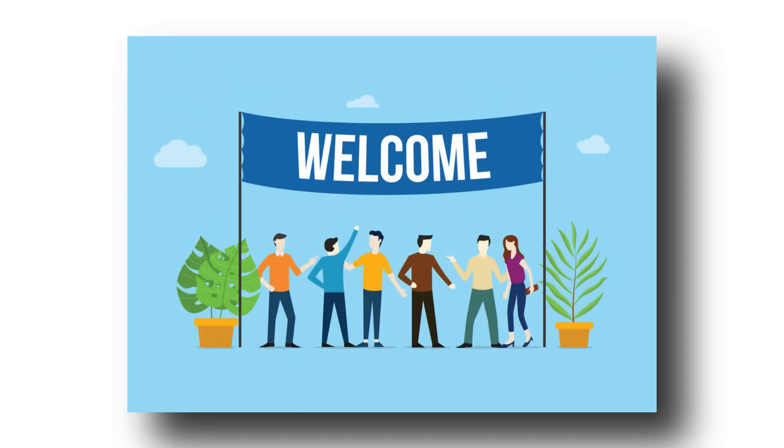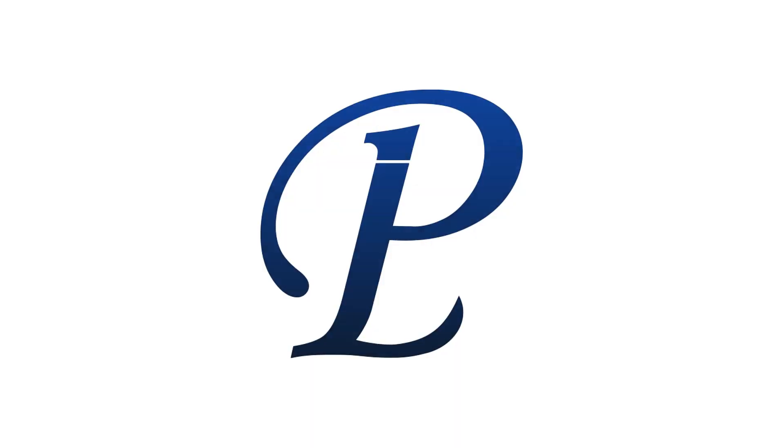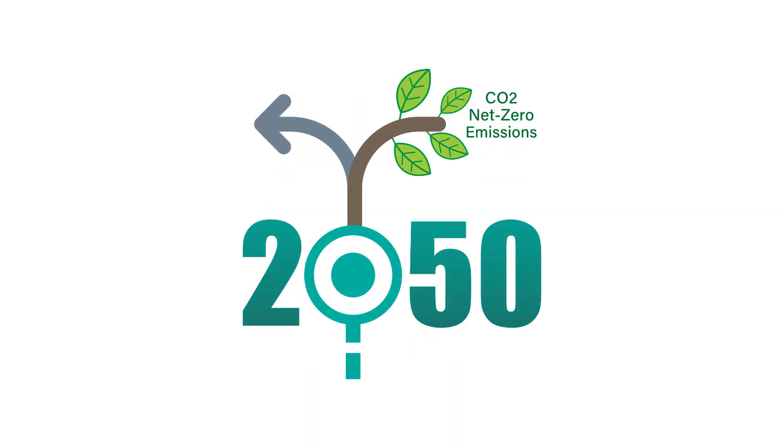So we welcome all businesses and entities interested in hydrogen production to join the Rudra revolution and aim at achieving the net zero objectives. Thank you.